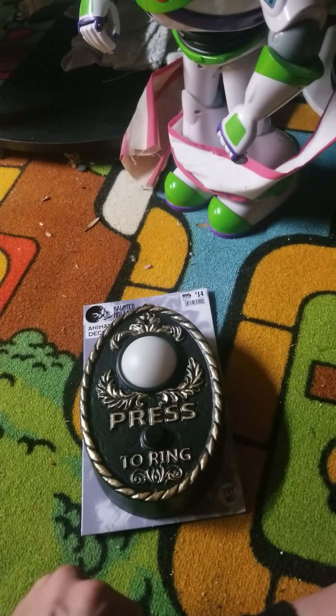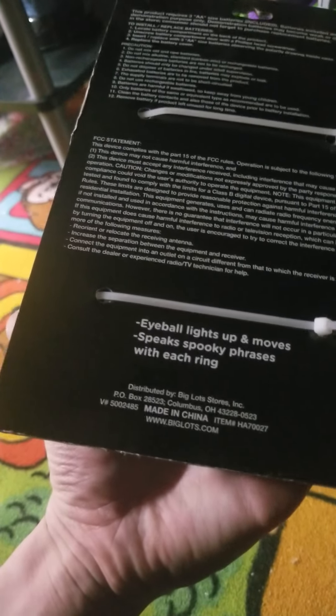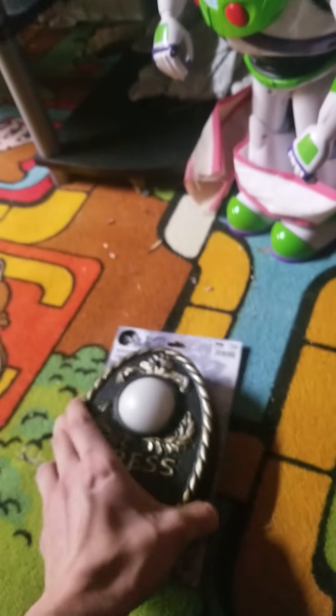But I don't even know where that one is right now. I thought it was hanging up here still, but I guess not. Eye bell lights up and moves, speaks spooky phrases with each ring. $14.